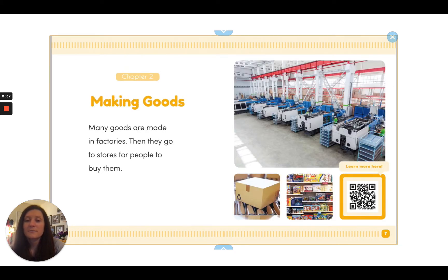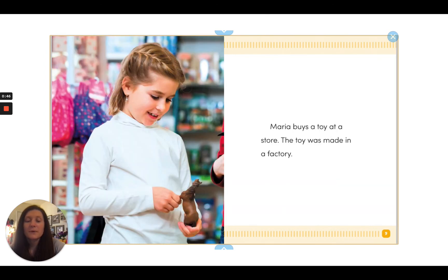Making goods. Many goods are made in factories, then they go to stores for people to buy them. Maria buys a toy at a store. The toy was made in a factory.